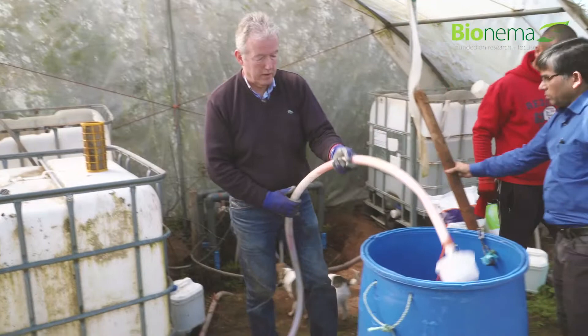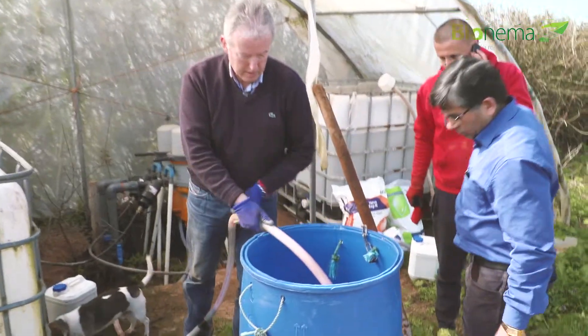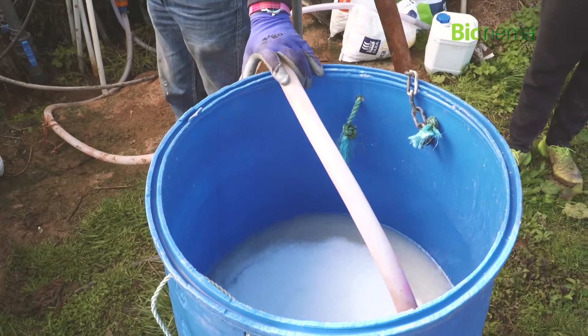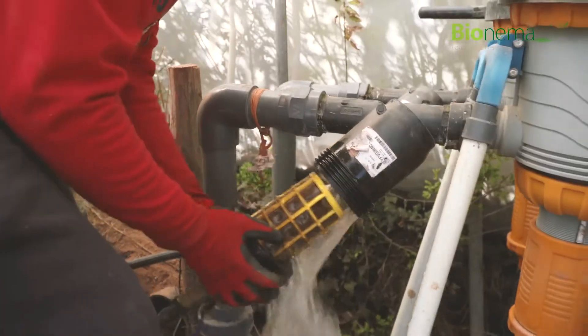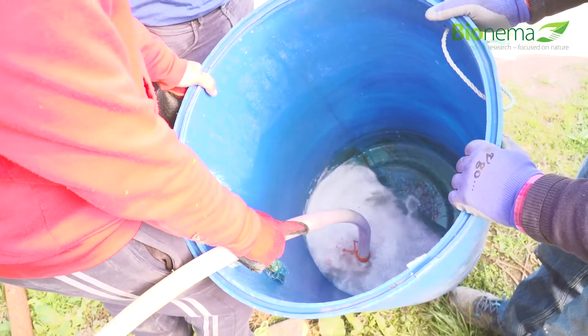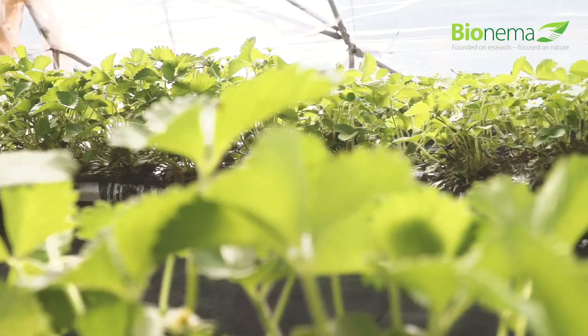Where we're introducing fertiliser into the water, we can also introduce the nematodes as well. They're mixed up in a reasonably small amount of water — perhaps 100 litres — then sent up to the field. It's very important to take any filters out of the line, because they will just block up with nematodes and no water will come out, and neither will any nematodes.